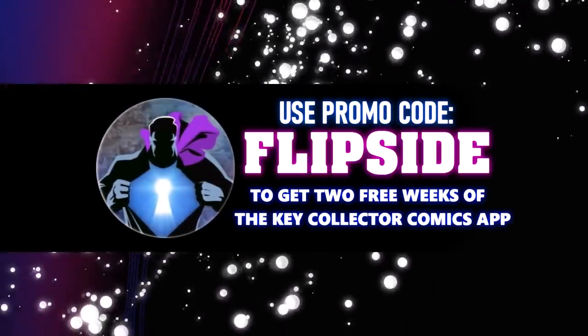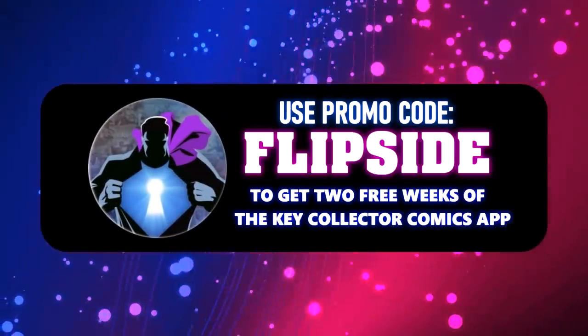Make sure to use our code 'flipside' to get a two-week subscription to the Key Collector app. Welcome to the Pro Spec 10 — you can catch us on the Tales from the Flipside channel on YouTube. Make sure to like and subscribe. On our Prospect 10 list, we have five additional books that you can only catch on YouTube.